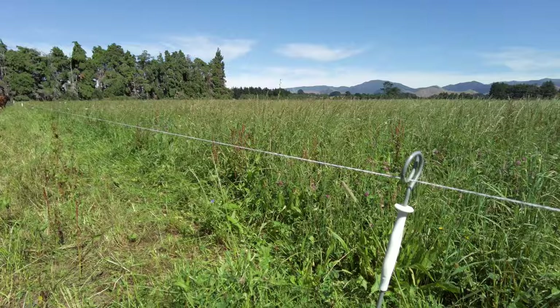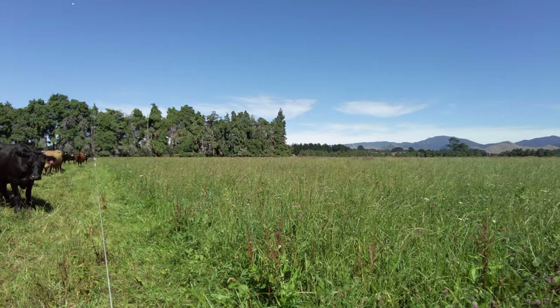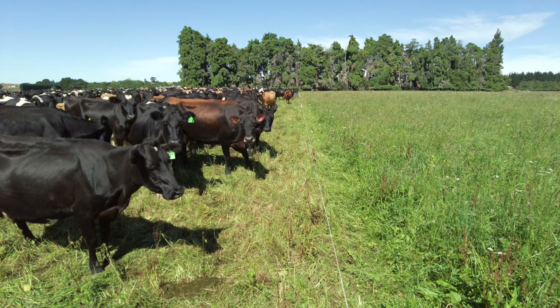What I've learned over time is that even the docks — having dock in there — it's just another part of that diversity. The dock has a good taproot that accesses water and nutrients from further down and brings them up available for other plants. At certain times of the year the cows will eat it as well — it's another good fibre source.